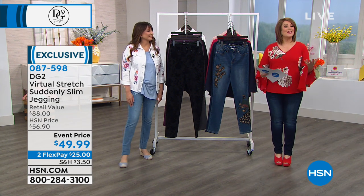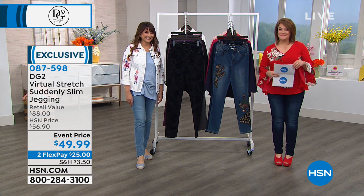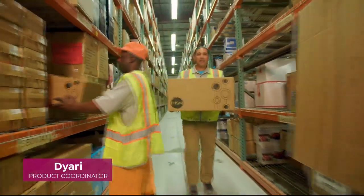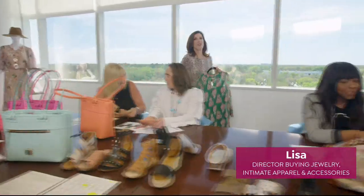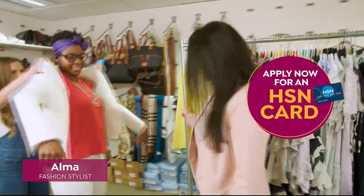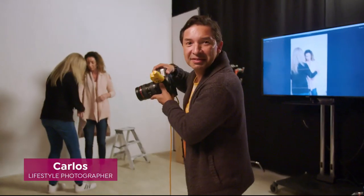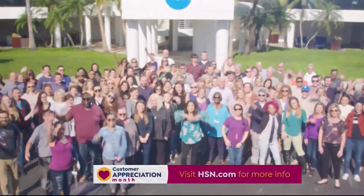If you're new to HSN, April is our Customer Appreciation Month. With so many places to shop, we want your loyalty to not go unnoticed. We're making the entire month of April all about you — giving away $1,000 a day to your favorite charities, with many extras for HSN credit card holders, and one lucky winner will win $25,000. It could be you!